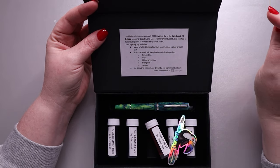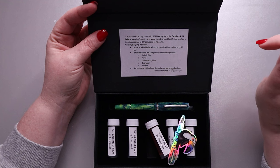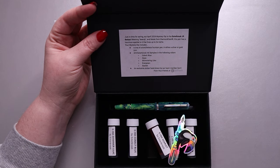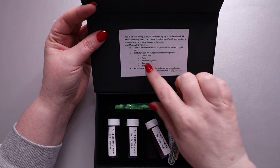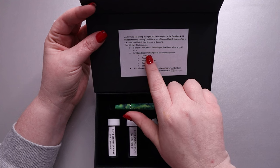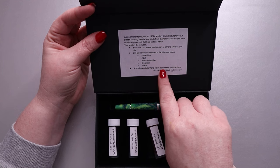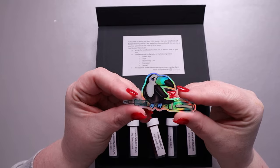Just in time for spring, our April 2024 mystery dip is the Estabrook Jr. Beleza — B-E-L-E-Z-A — meaning 'beauty.' Made from diamond cast, this pen has a luxurious sparkle to it that lives up to its name. Your mystery dip includes a one-of-a-kind Beleza fountain pen in either silver or gold trim — I have silver, I love silver — plus two-milliliter Estabrook ink samples in cobalt, aqua, shimmering lilac, evergreen, and scarlet, and an exclusive hand-drawn sticker. That sticker is beautiful!